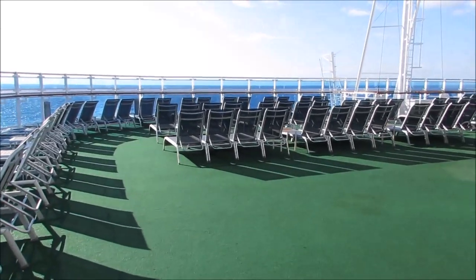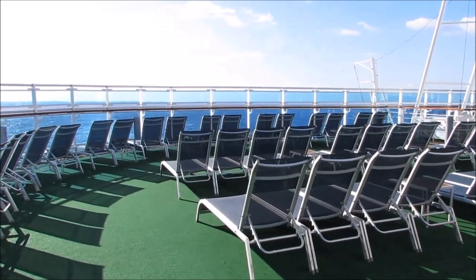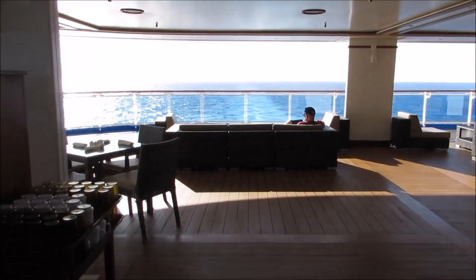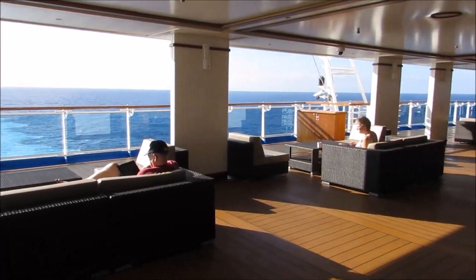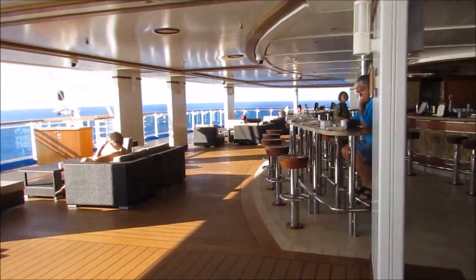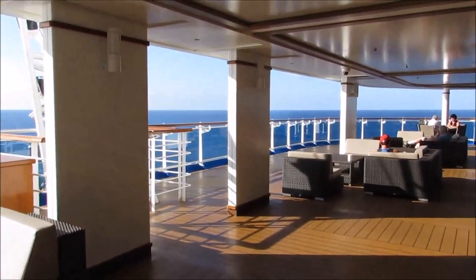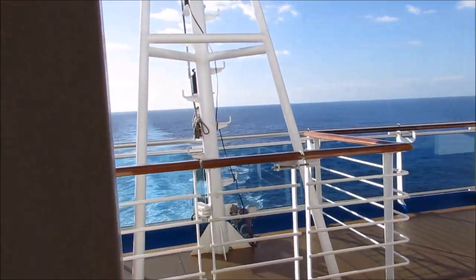This is the aft sun deck. If you just want to catch some rays but you don't really want to be on the pool deck where everyone else is, you can just come out here with something to drink and a book to read and relax. There's also the Outrigger Lounge — it's a really nice, quiet, relaxing place. It usually wasn't very busy, and it's right outside of the buffet, so you can grab your breakfast, lunch, or dinner and come out here and generally pretty easily find a place to sit and enjoy your meal with a great view.